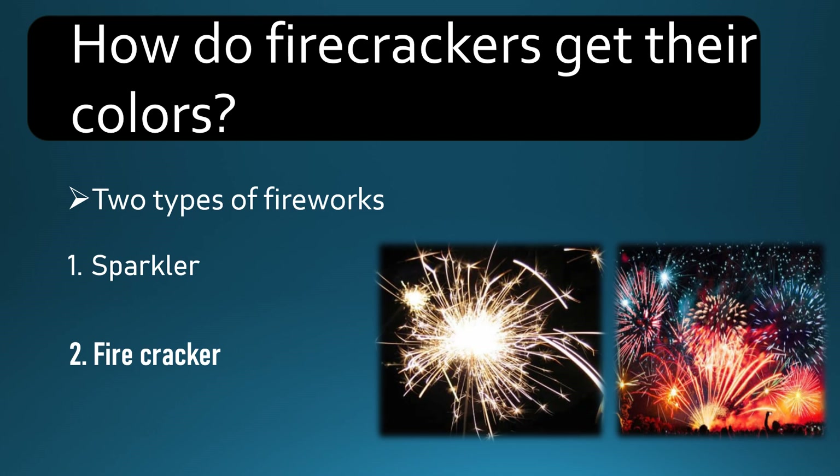There are two types of fireworks. First is a sparkler and the second is a firecracker. Sparklers emit showers of light, showers of colors, sparks, noises and other effects. Sparklers are also hand-held, and like firecrackers, they are safer.